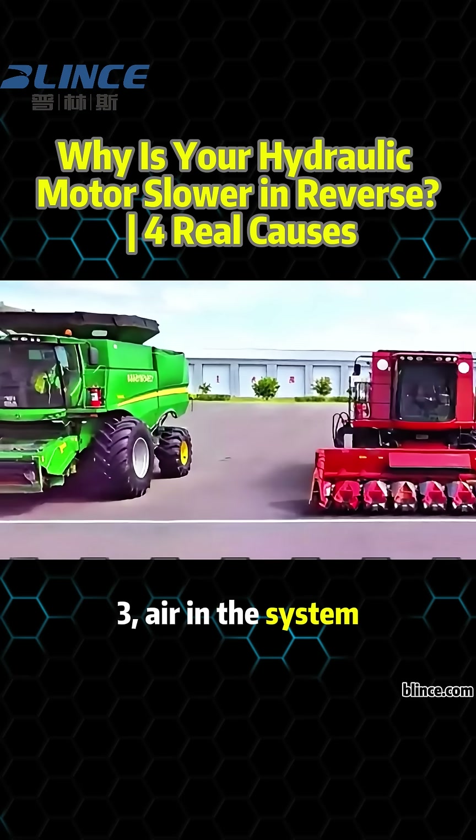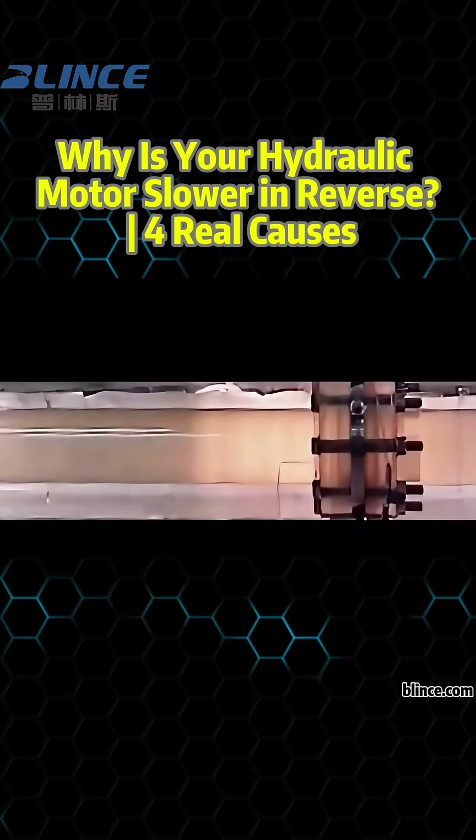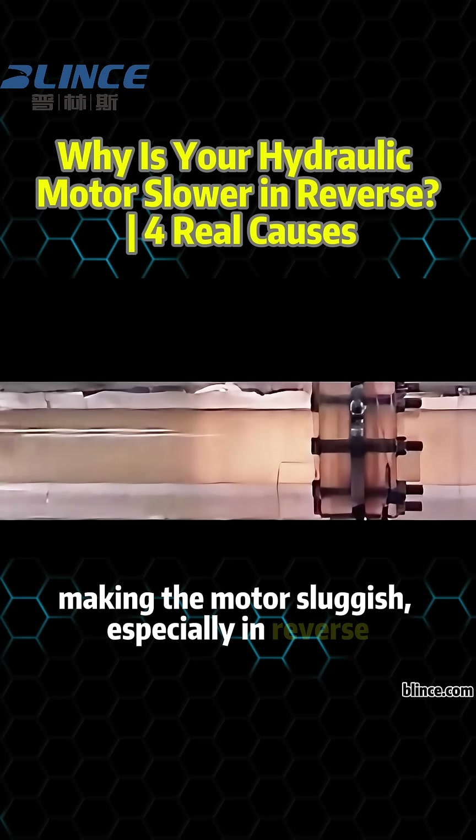3. Air in the system. Trapped air or bubbles reduce pressure during direction changes, making the motor sluggish, especially in reverse.